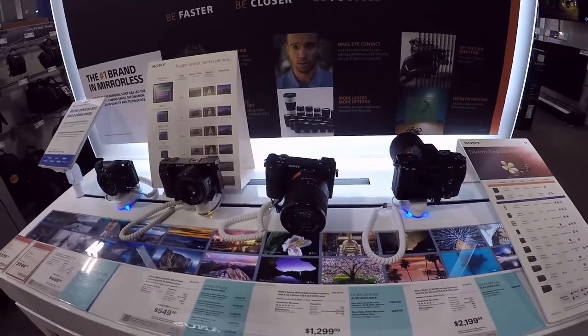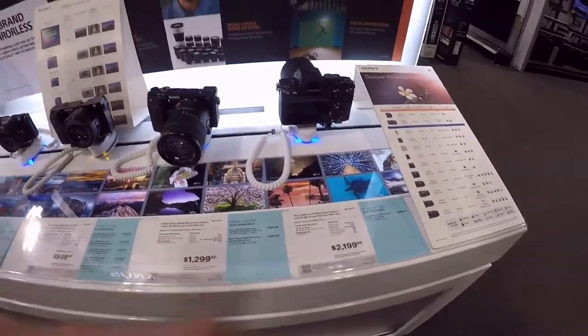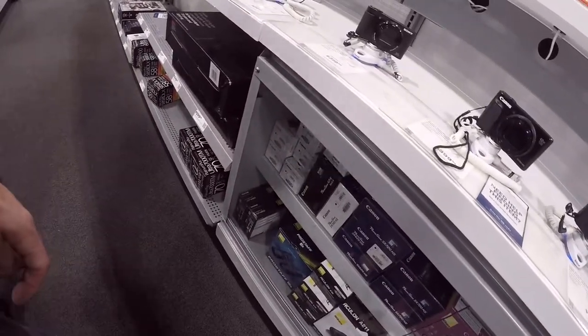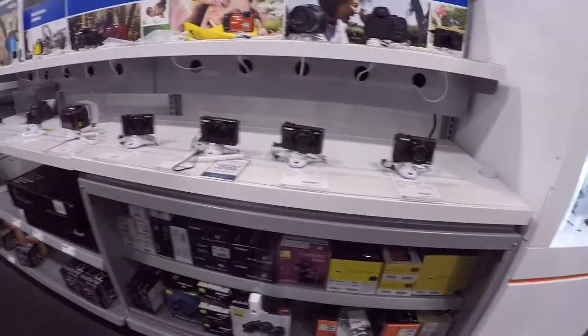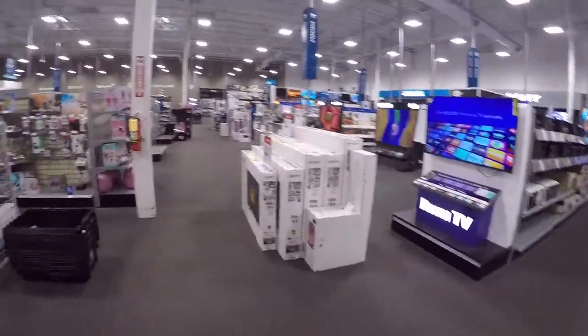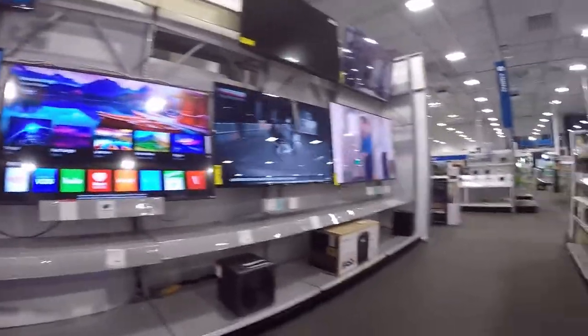There are some better cameras over here. Oh yeah, those are real nice — now we're talking about some good cameras. $1,200, $2,100 — wow. Alright, let's go check out their entertainment section. TVs.